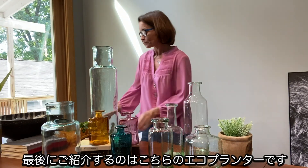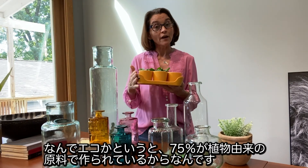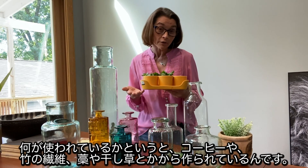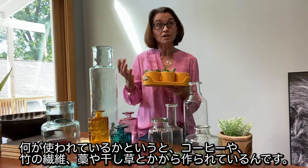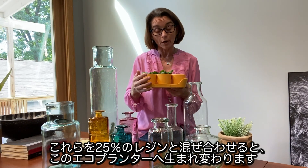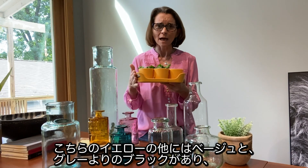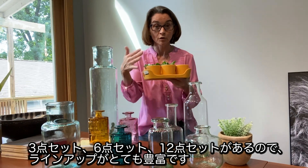And finally, we also carry what is called the echo planter. Why echo? Well, 75% of these planters and trays are made from plant-based materials that otherwise would not have been used. What are they? They are coffee, bamboo fibers, straw, and something we call chafe — which is basically straw or hay and the remnants from that. We take those plant byproducts, mix them with 25% resin, and you get the echo planter. This one is yellow, and it is also available in beige and a gray — listed as black but more of a gray tint. We have a three-piece set, a six-piece set, and a 12-piece set, so you have lots of options.